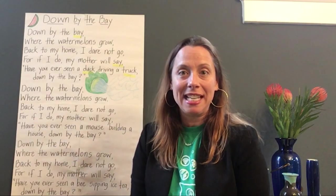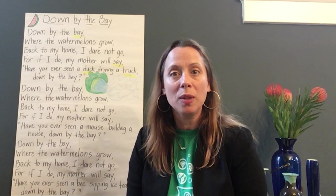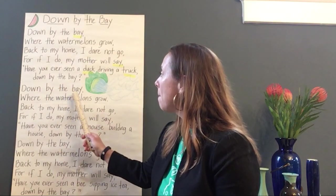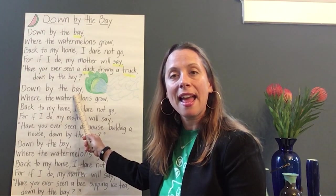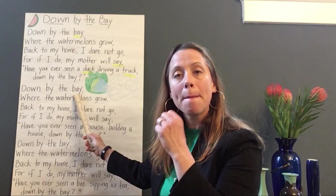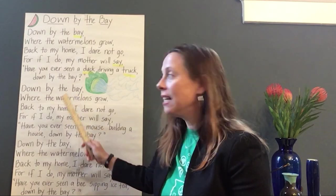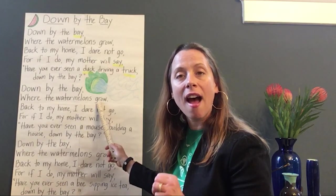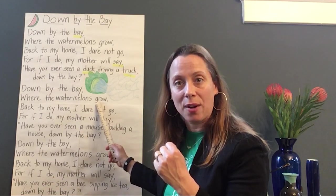Our last activity today, before we say goodbye, is I want to point to some words and have you tell me how many sounds you hear. For example, the word bay — if we say bay slowly: b, a — just like you would write it. How many sounds do you hear? I hear two sounds: b, a — bay. Now let's look at another word: grow. How many sounds do you hear? I hear g, r, o — three sounds in the word grow.